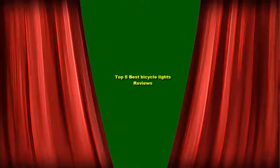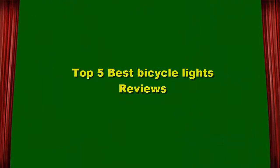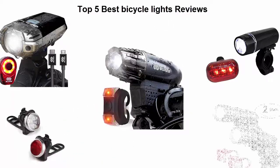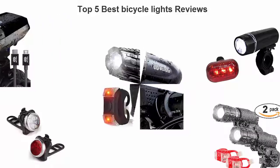Top 5 Best Bicycle Lights Reviews. Top 5.